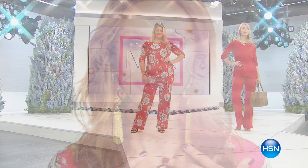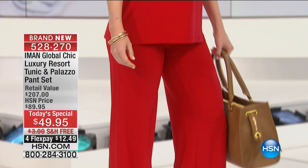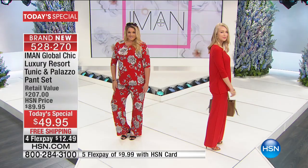What a day we're going to have today with fashion global icon Iman. This is the perfect tunic and pant set ever created. It doesn't matter what your size is, or where you're going, or what your day requires — you will move in these, you will breathe in these. It's not clinging to your body, it's not wrinkling, but you look so uber chic and so well put together.